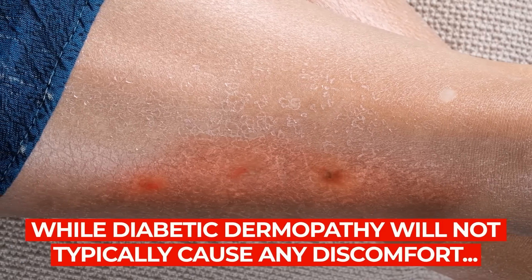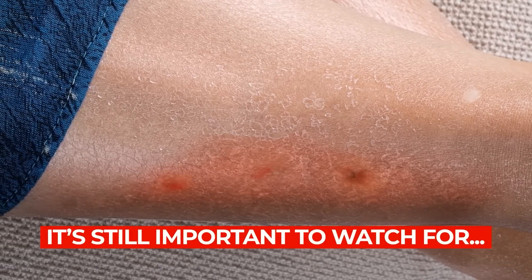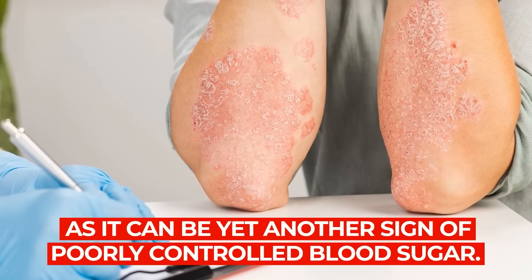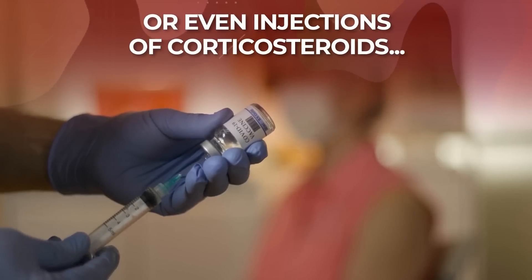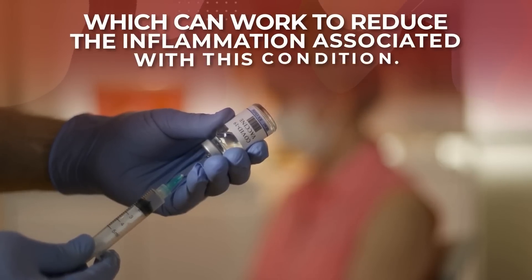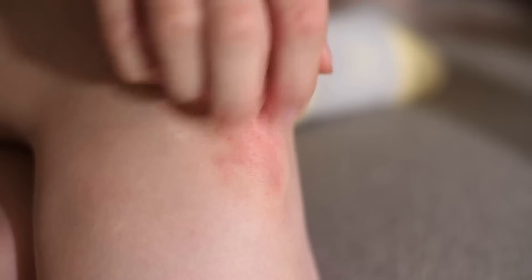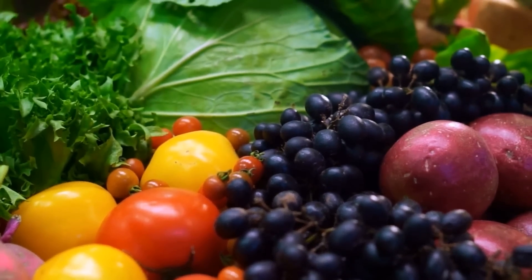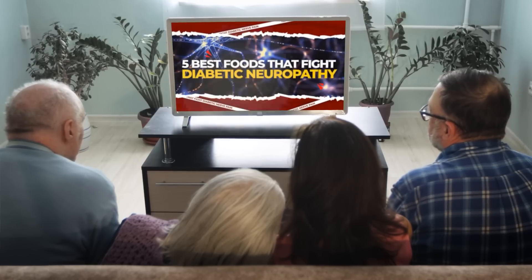While diabetic dermopathy will not typically cause any discomfort, it's still important to watch for, as it can be yet another sign of poorly controlled blood sugar. Treatments include regular application of a moisturizing cream, or even injections of corticosteroids, which can work to reduce the inflammation associated with this condition. But we recommend going the natural route, by eating foods which can help you decrease your risk of diabetic neuropathy.